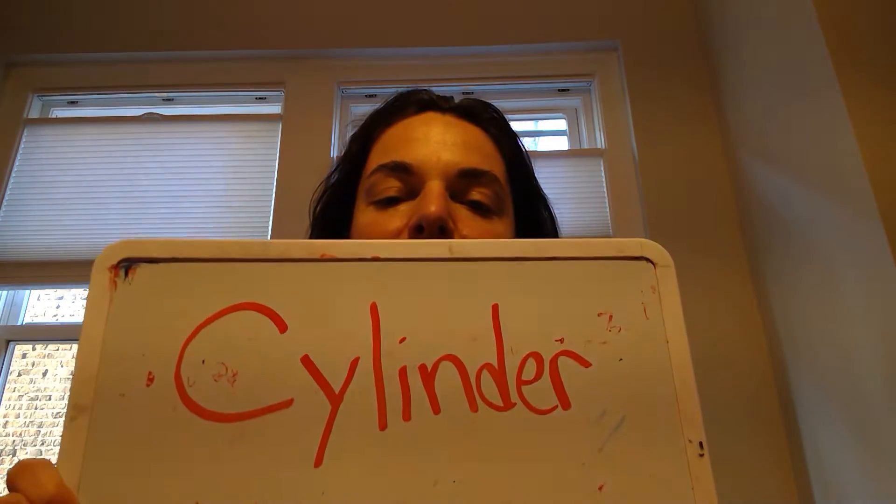This video goes along with a special assignment that's being assigned for the week of May 18th, 2020. In this project, you are going to learn about cylinders.